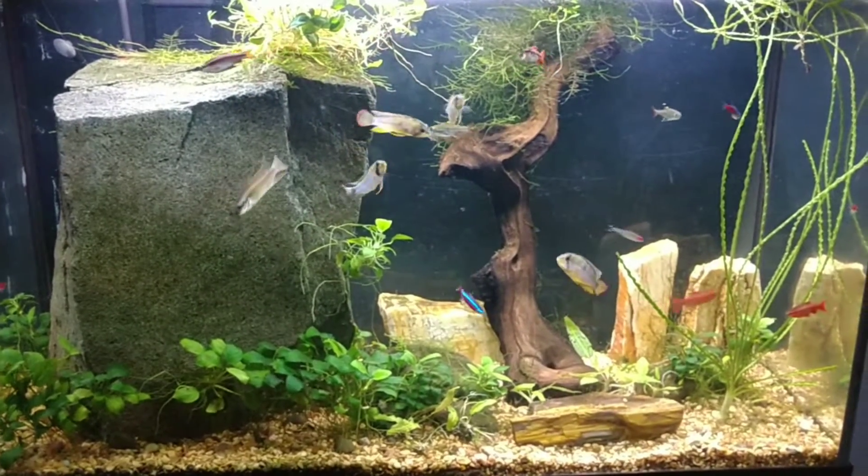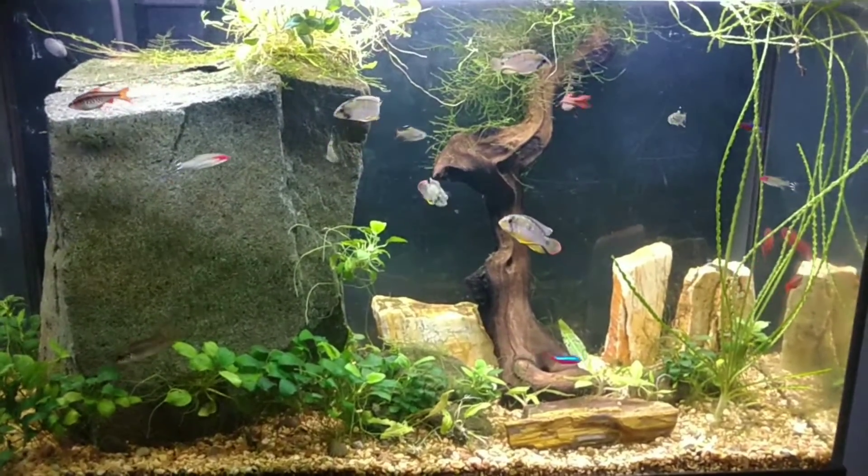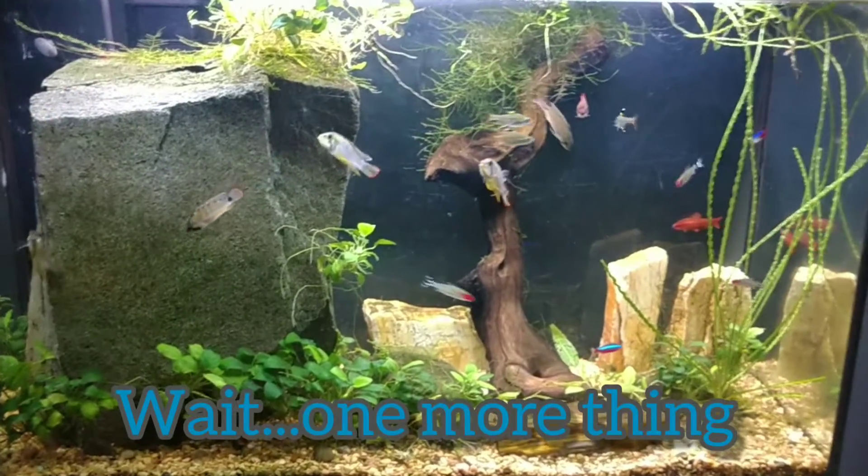Yeah, just a cool tank and I wanted to give you guys a quick look. Thanks for watching, and we'll talk to you guys later. Bye!